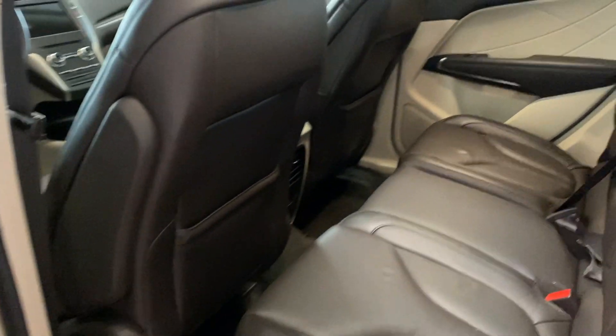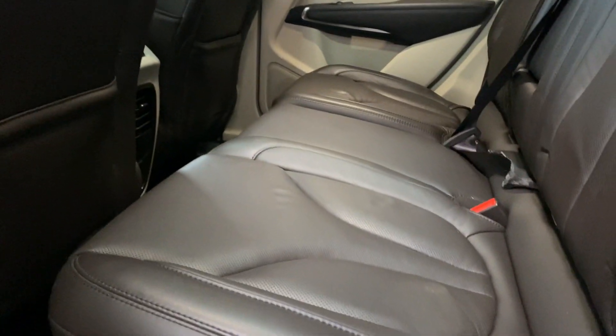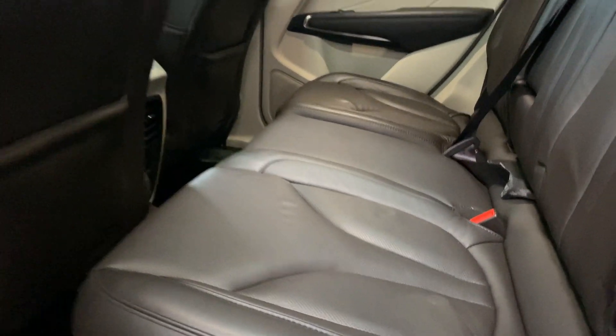Let's take a look at the interior. From the back, there's ample legroom. The seats have barely any wear on them — really, really great shape.